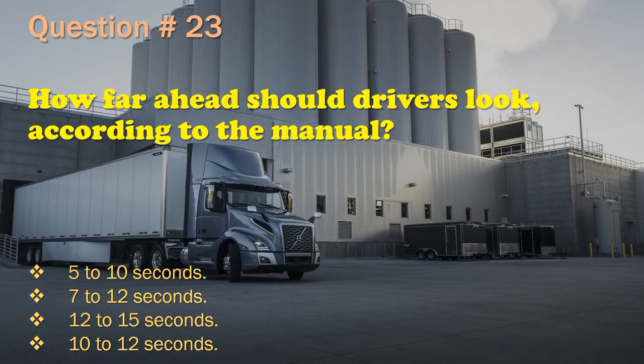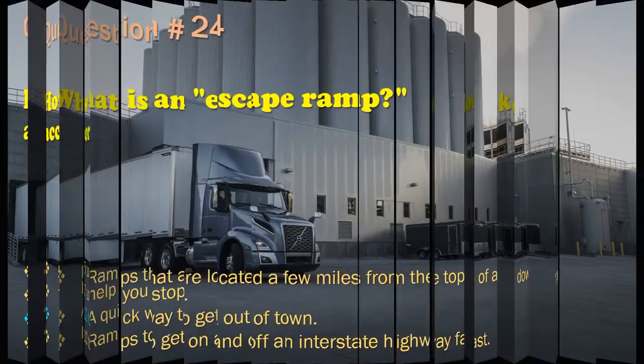Question 23: How far ahead should drivers look, according to the manual?